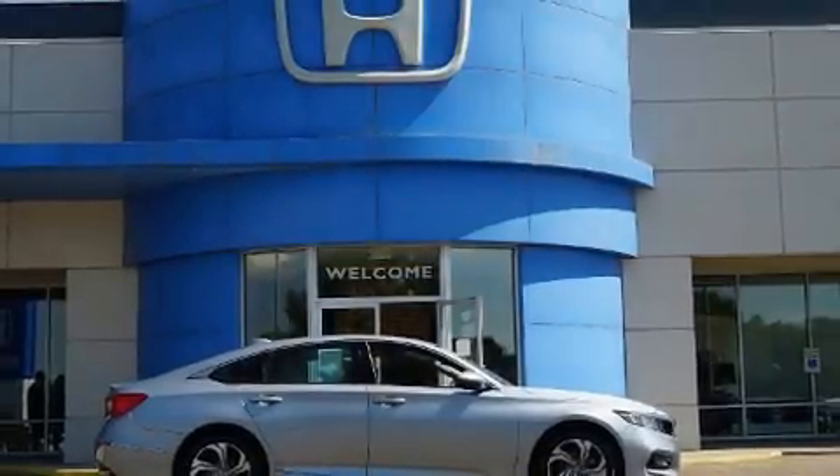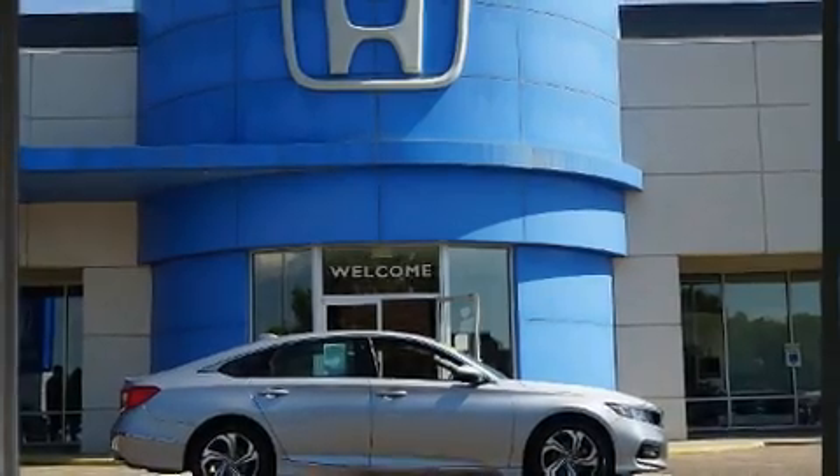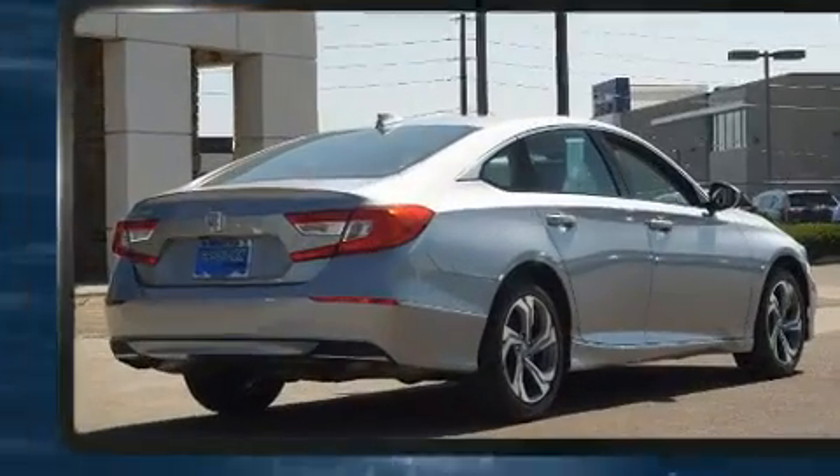Get excited about the 2018 Honda Accord. This four-door, five-passenger sedan just recently passed the 30,000 mile mark.